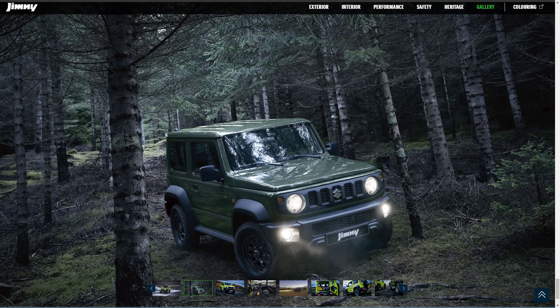The Jimny is targeting very specific segments. You either buy it as a cheap, rugged off-road tool if you're on a budget but need to make frequent cross-country trips, or else you'll acquire one as a toy — a role the Jimny is excelling in. Let's jump into this features review of the 2021 Suzuki Jimny.